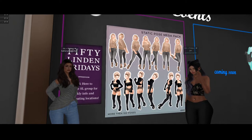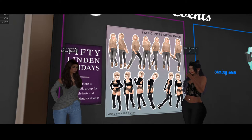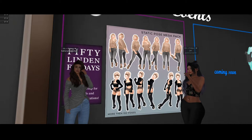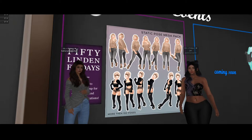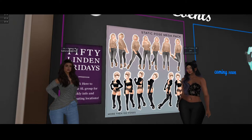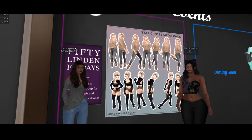Hey guys, we are here at ANE at their main store, and for 50 Linden Friday — dun dun dun — it's a static pose mega pack. When I say mega pack, I mean mega pack. There are more than a hundred poses in here, guys, for 50 Linden. If you've shopped around for poses, that is an excellent price for that many.